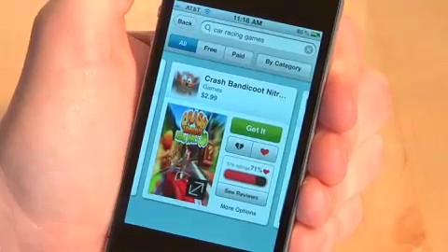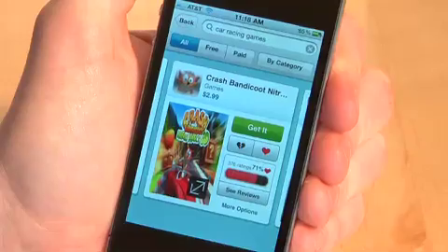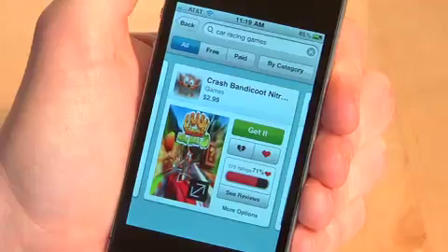That's pretty much the search demo for today. I just wanted to show you how powerful the new Chomp search engine is and how you can now search for topics in addition to searching for app names.